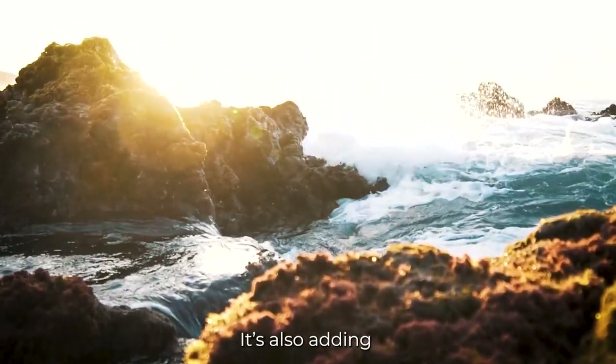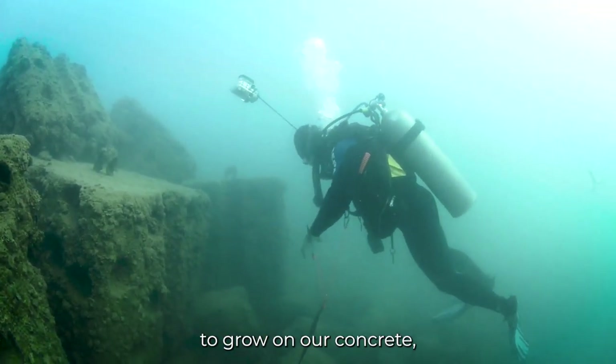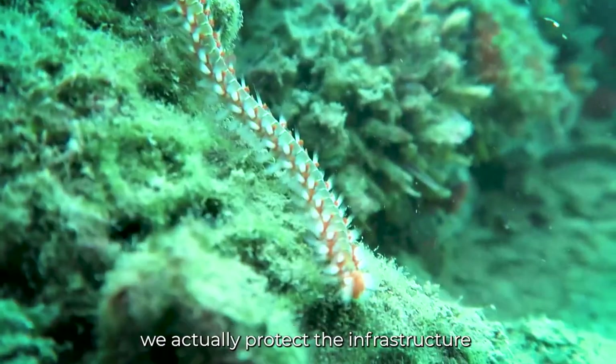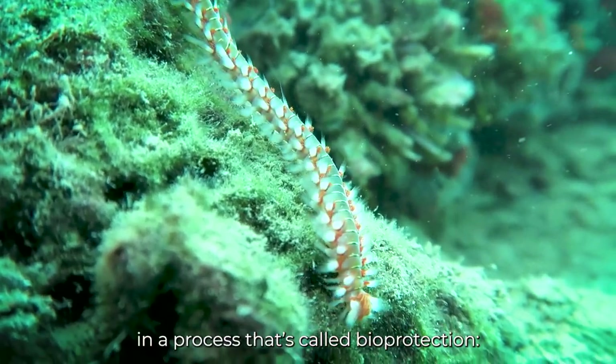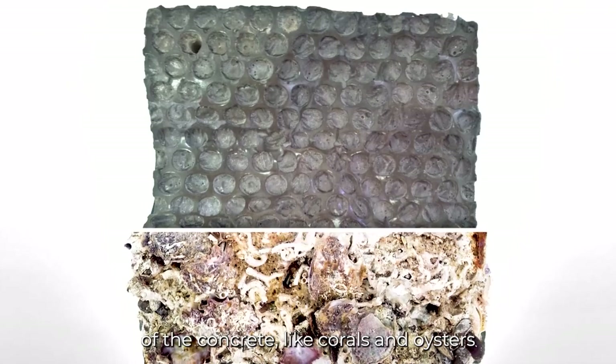It's also adding protection for the infrastructure. By allowing balanced biology to grow on our concrete, we actually protect the infrastructure in a process called bioprotection — through the growth of different organisms on the surface of the concrete.